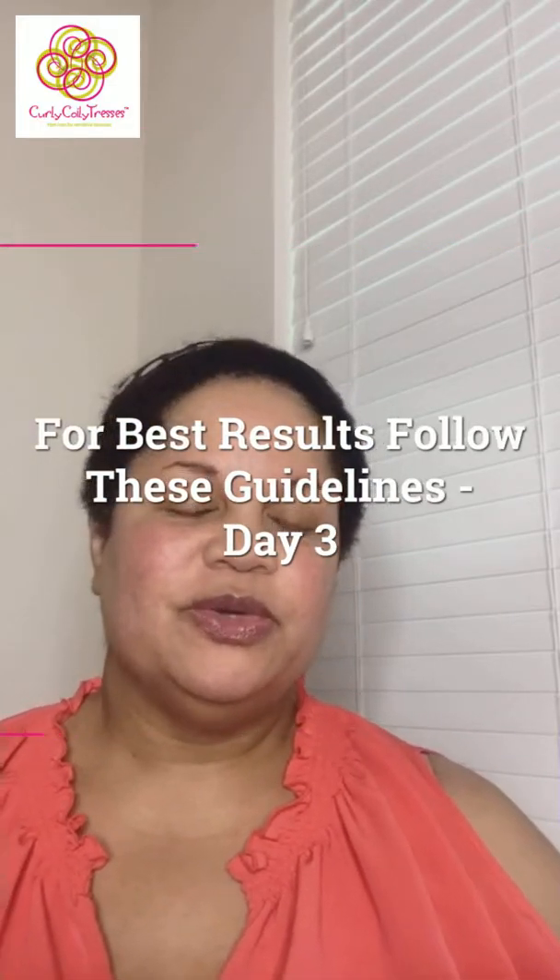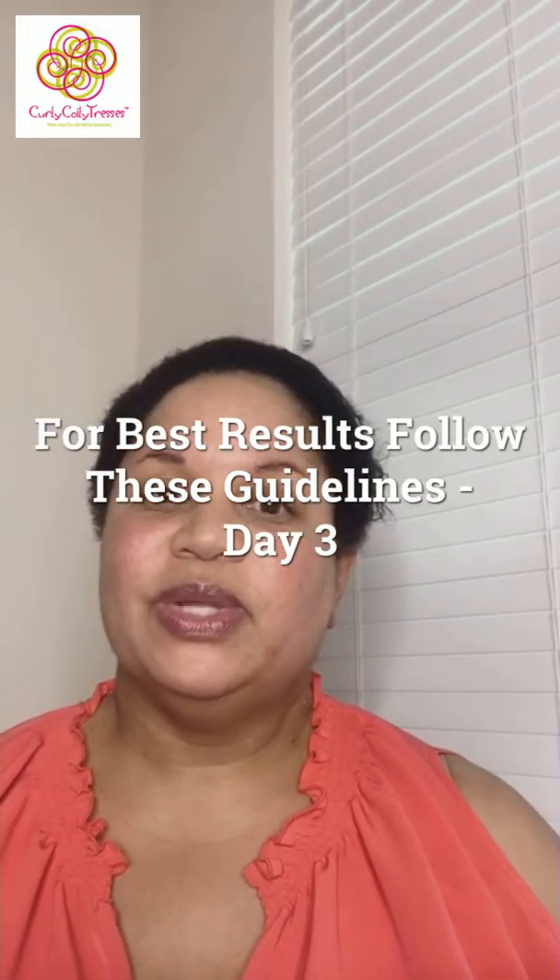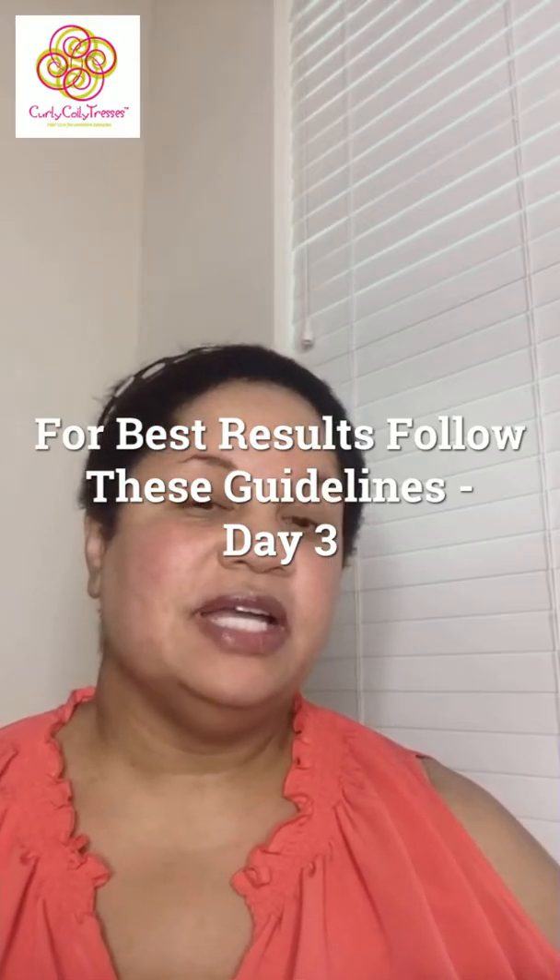Hello everyone, this is Angela Fields, the creator and founder of Curly Coily Tresses, coming at you live tonight for the third night this week. As promised, I'm going live all five days this week during the work week, sharing hair care knowledge and tips for moisturization and hydration.